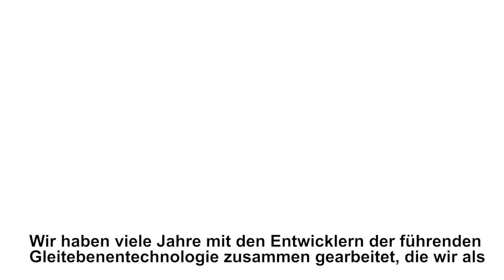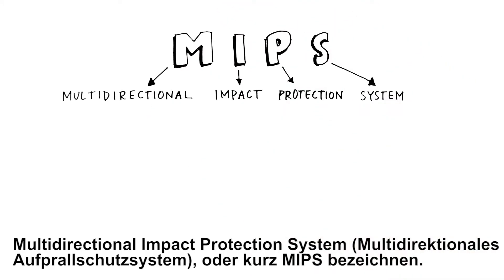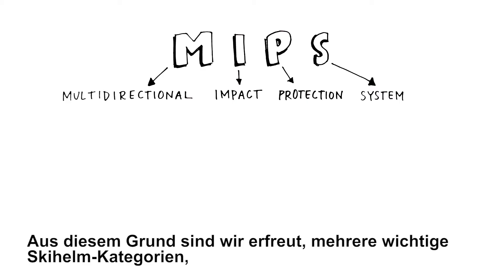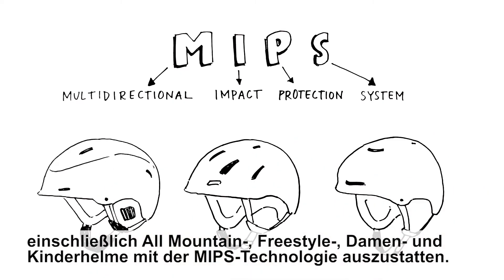We've spent years collaborating with the designers of the leading slip plane technology, which is called the Multidirectional Impact Protection System, or simply MIPS. Through our extensive trials, we believe that helmets equipped with this technology may provide an additional measure of protection in some impacts. That's why we're pleased to offer MIPS technology in several key snow helmet categories, including all-mountain, freestyle, women's, and youth.